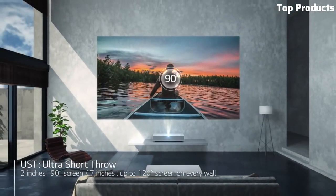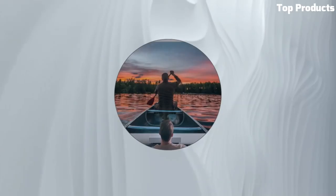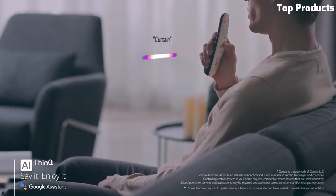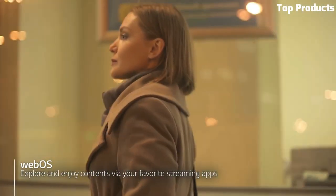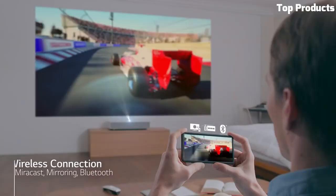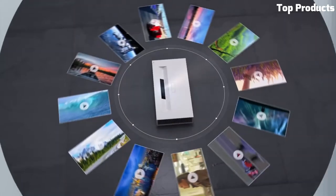This projector utilizes a laser light source, offering up to 2,700 ANSI lumens of brightness and a long-lasting lifespan, eliminating the need for lamp replacements. It also features TrueMotion technology, minimizing motion blur and delivering smoother on-screen action. The Hue 85 LUT incorporates LG's WebOS smart platform.